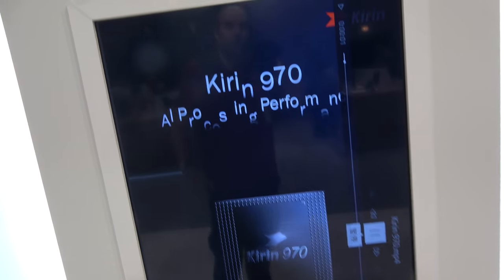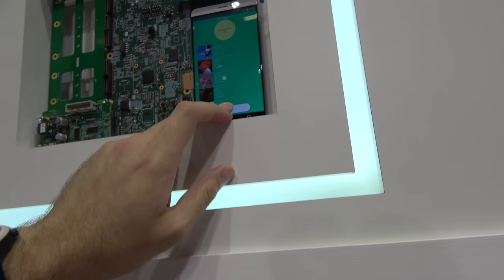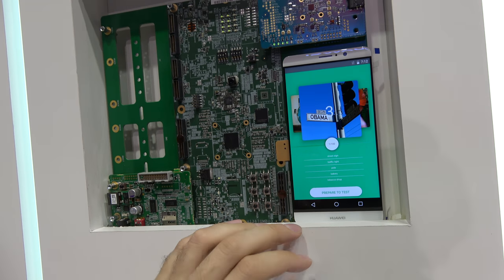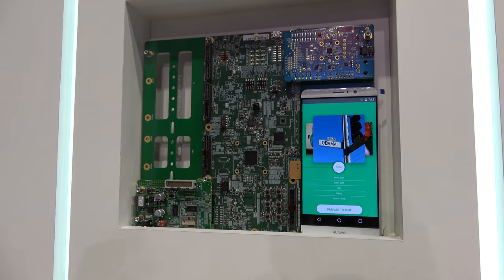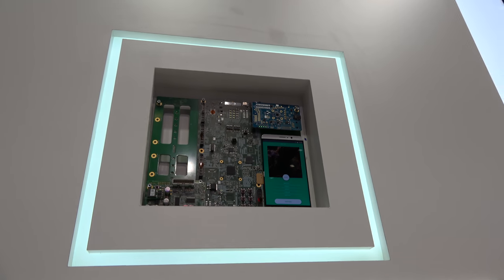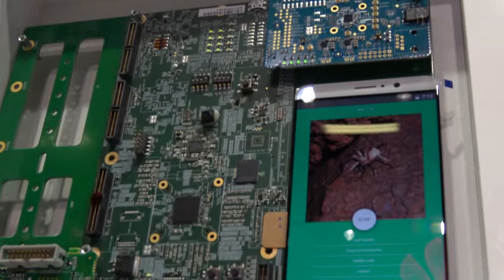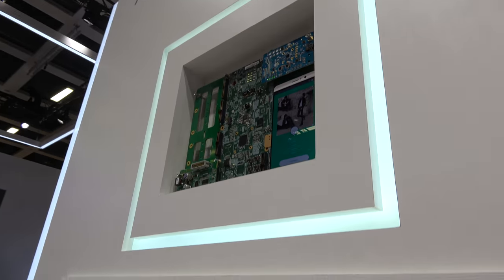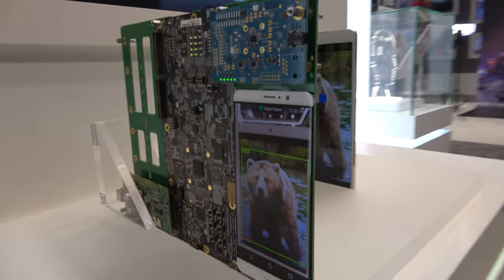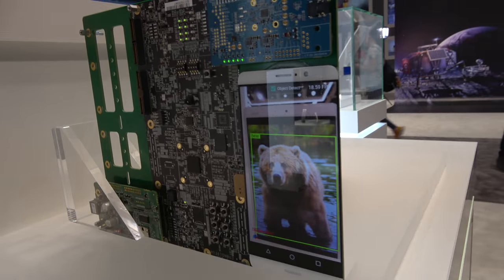When you go up here, you can use the built-in neural network processing. It does it pretty quickly, and here it's showing that it can recognize things.